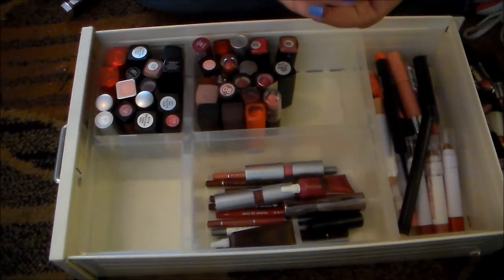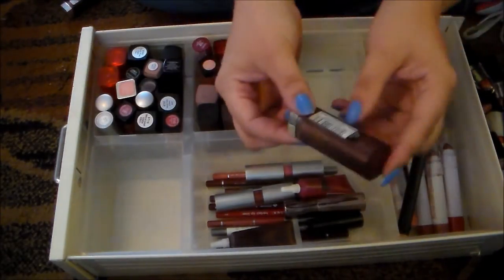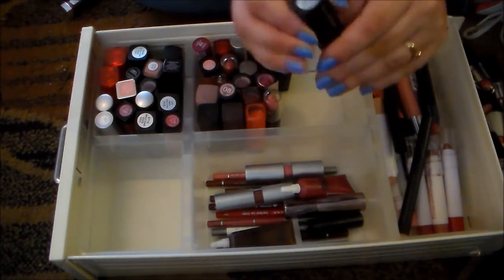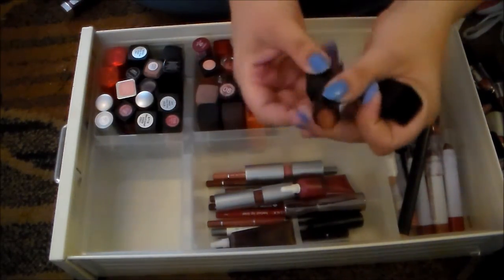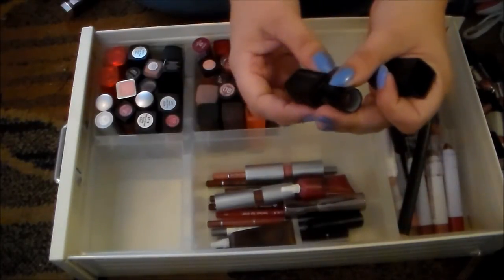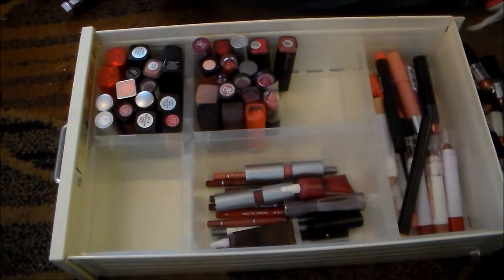This is one of my all-time favorite lipsticks — this formula from the Maybelline Color Sensational, their Matte line in Touch of Spice. One of my all-time favorites, holding on to that. This is the Elf Mineral Lipstick in Royal Red. I've had this for a while and it kind of is starting to smell like melted crayons. I'm going to get rid of it just in case — I love the red, don't get me wrong, but I don't want to put expired things on my lips.